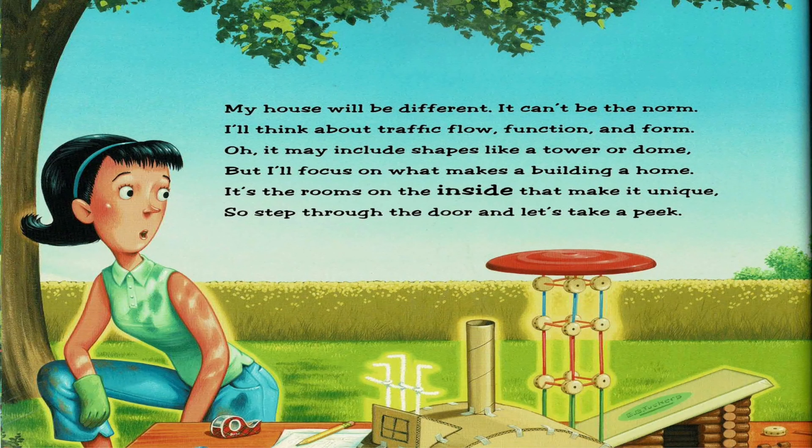My house will be different. It can't be the norm. I'll think about traffic flow, function and form. Oh, it may include shapes like a tower or dome. But I'll focus on what makes a building a home. It's the rooms on the inside that make it unique. So step through the door and let's take a peek.